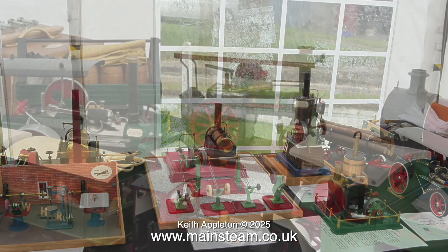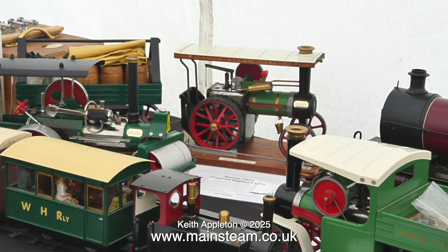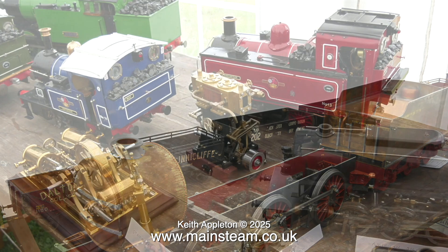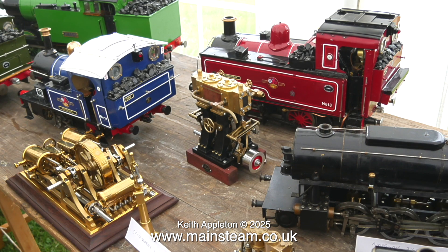This clip shows the display in the tent at the same rally. As you can see, these are all very small models, and the small Mamod type don't even have copper boilers — their boilers are made from extruded brass. I saw a video once on YouTube showing how they made them and it was quite amazing.